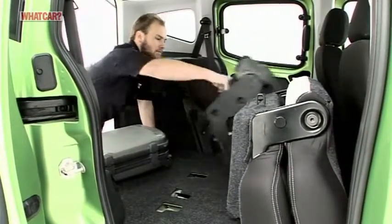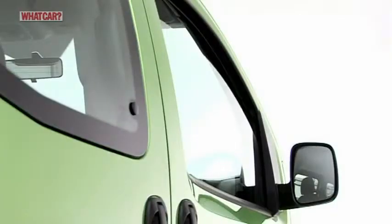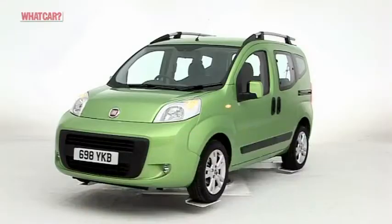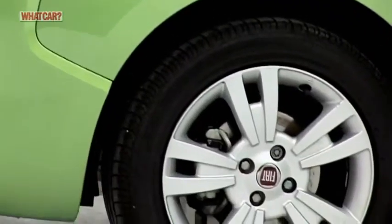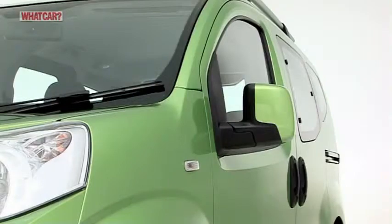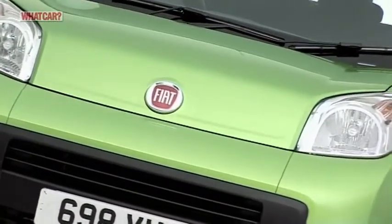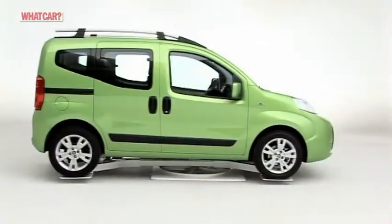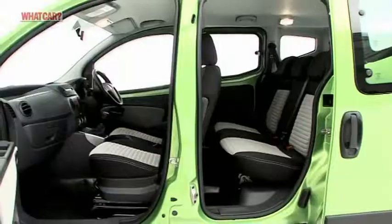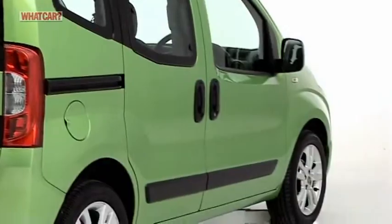Along with all that room, every model has climate control, electric windows, and remote central locking. Dynamic models add alloys, fog lights, and electric door mirrors, while the Trekking model has four-by-four looks, although precious little extra off-road ability. Standard safety kit includes front and side airbags, but not curtain airbags, while stability control is only an option.